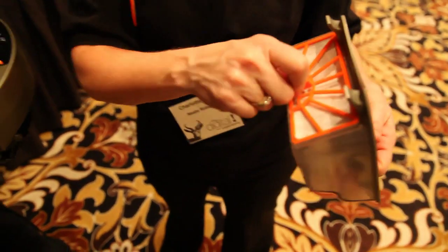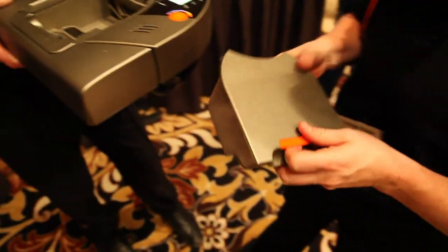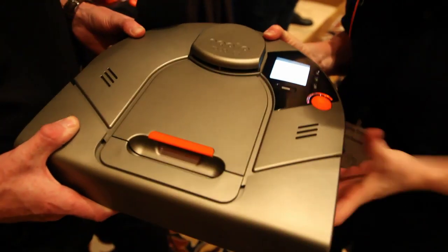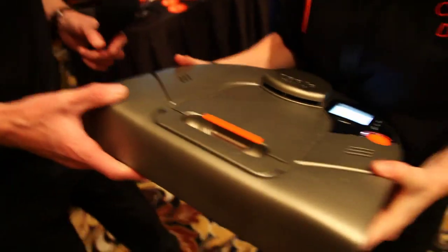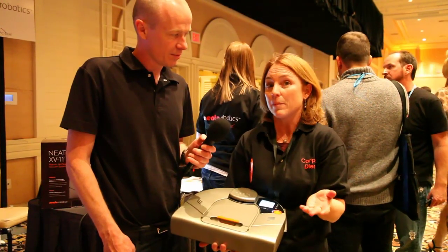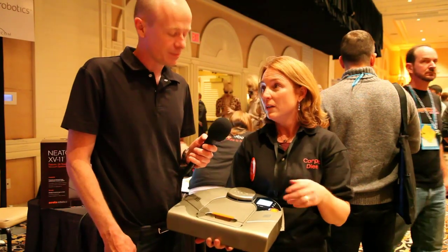You mentioned it can be pre-programmed to vacuum every other day? What people find with robotic vacuums is that if they clean on an everyday basis or every other day basis, their floors remain much cleaner than ever before. So you can clean it one time a day or every other day — whatever you prefer.